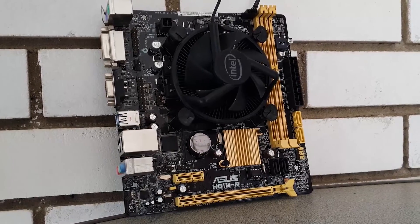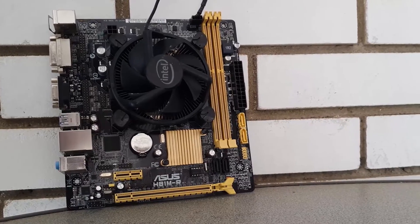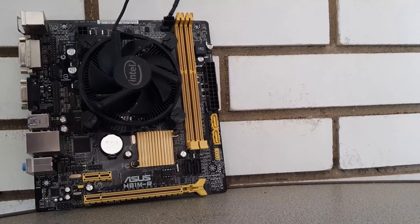But actually, how bad can it be to play modern games on a 7-year-old entry-level dual-core CPU? Well, that's something we are going to find out with today's benchmarks.